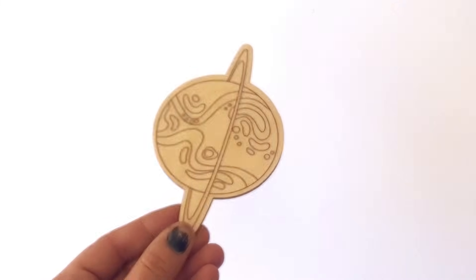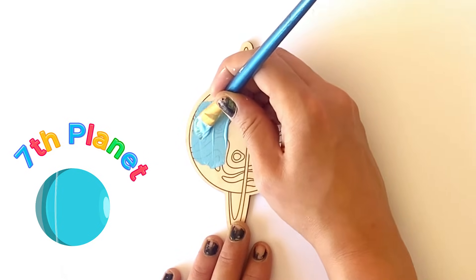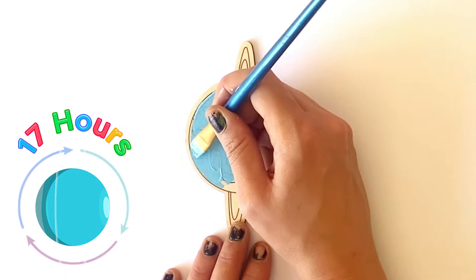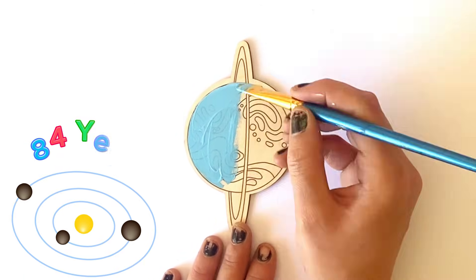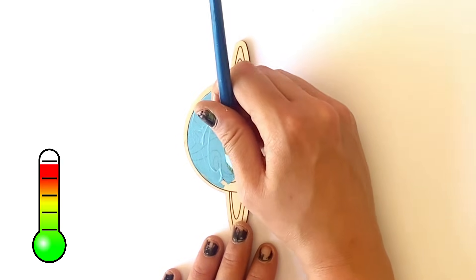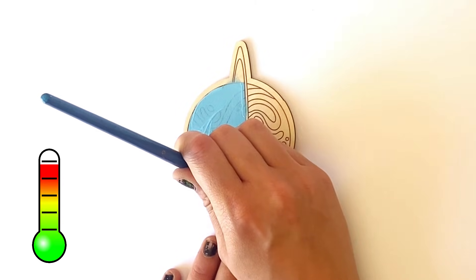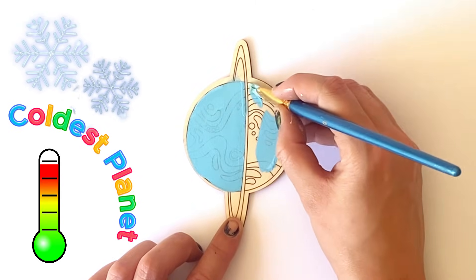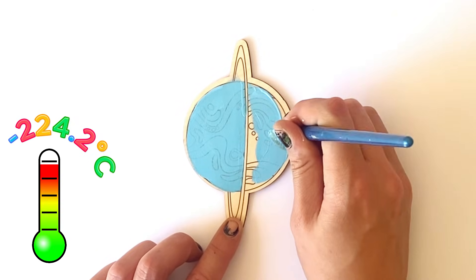The next planet we're going to paint is Uranus, and Uranus is the seventh planet in the solar system. It has a day length of just over 17 hours, and it takes 84 Earth years to go around the sun one time. It has an average temperature of minus 195. However, it is classified as the coldest planet because of the record-breaking temperature ever recorded at minus 224.2 Celsius.